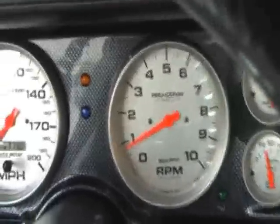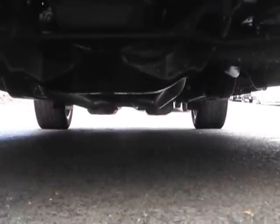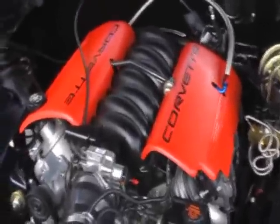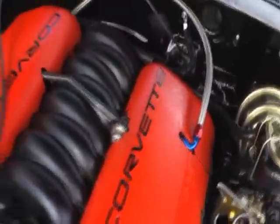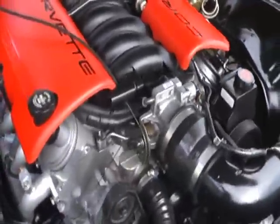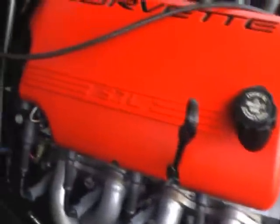Let's go take a peek under the hood. There it is — looking absolutely beautiful and very factory. Power four wheel disc brakes right there, power steering makes it real easy to drive, nice custom air induction system, Corvette valve covers. All-aluminum high performance Chevrolet muscle, wrapped up in a beautiful 1970 split bumper Camaro.